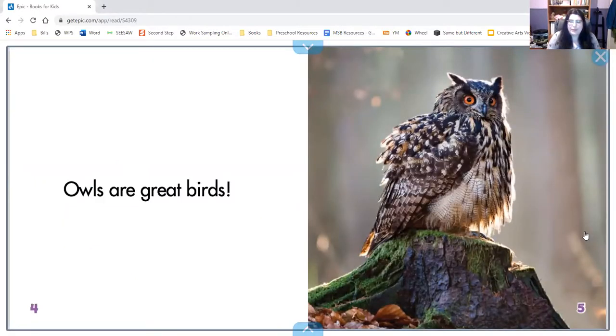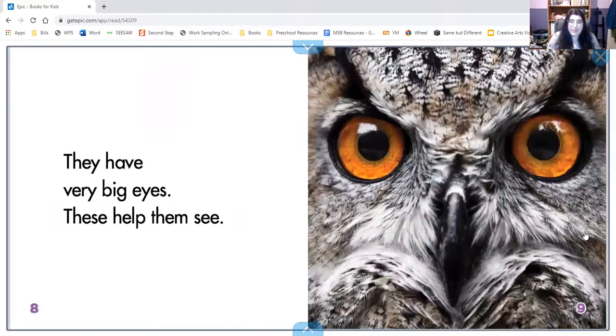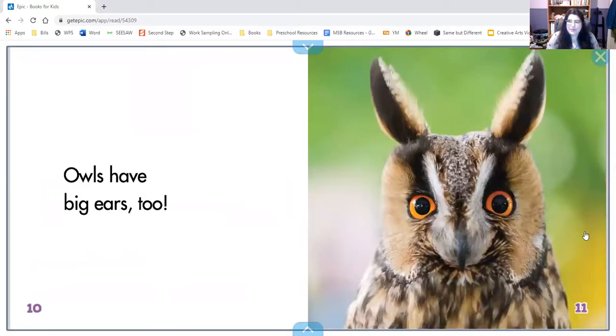Owls are great birds. They live in trees. They have very big eyes — these help them to see. Owls have big ears too. Now these are not actually the owl's ears in this picture; this is just the feather near the ear. Their ear is just a really big hole under those feathers — the feathers are covering their ears.